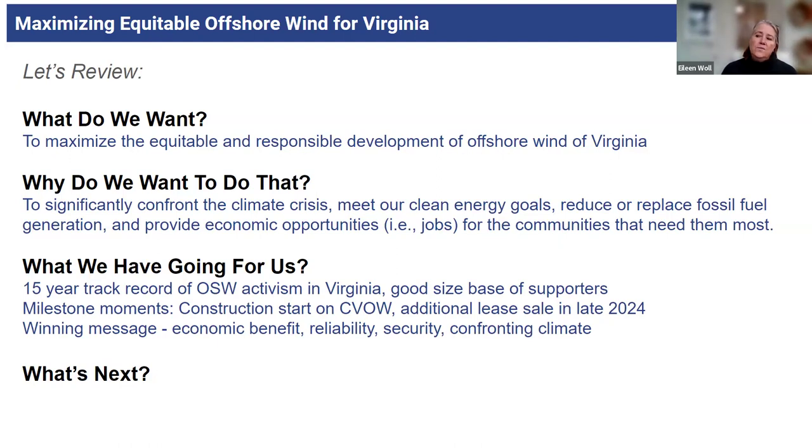What we have going for us: we have a long track record of offshore wind activism, a good-sized base, 54% of folks who support us, and a lot of milestones this year — construction on Seaval starting, which will hopefully get a lot of press, and the lease sale. We're very lucky with a lot of milestones that will help amplify our campaign, and we have the winning message — all that economic benefit, the reliability argument, and confronting climate.